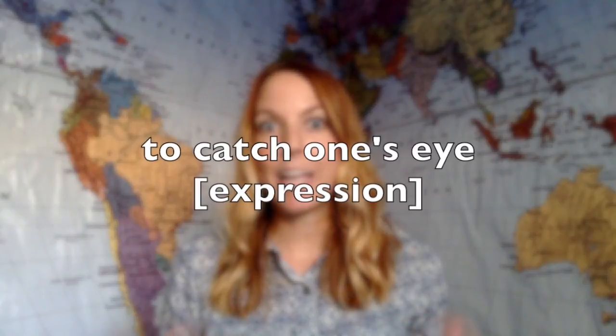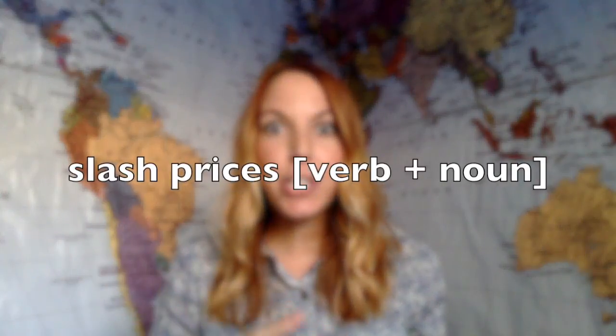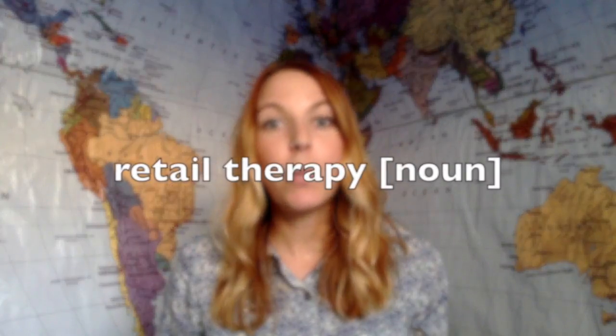Next I used the expression "to catch your eye." To catch your eye means to grab your attention. So if something catches your eye, you like it, it gets your attention, and you want to look at it, or perhaps buy it. To slash prices means to cut prices or to decrease the price of something. Stores often slash prices when they have things on sale or at a promotional price. Next we have "retail therapy." Retail therapy is often used in a joking way to say that you go shopping for therapy. Retail is related to the things that you buy, so retail therapy is buying things to make you feel better as therapy.